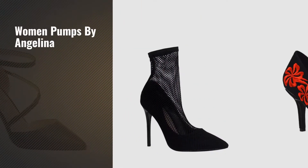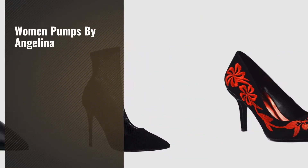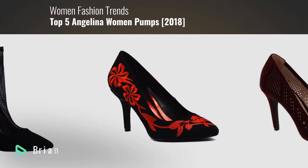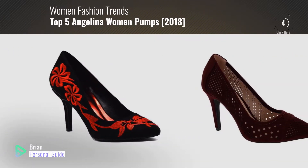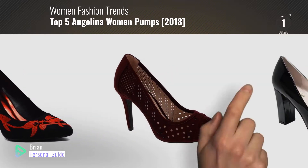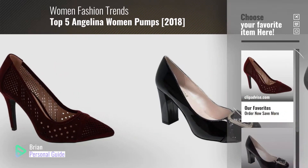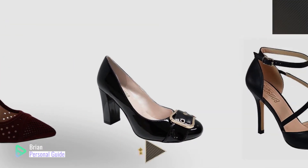If you're looking for Women Pumps by Angelina, this video is for you. My name is Brian, your personal guide. Welcome to our channel. At any time, you can click this circle in the corner and get more info and real-time deals on your favorite products.